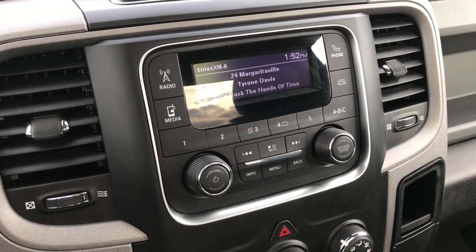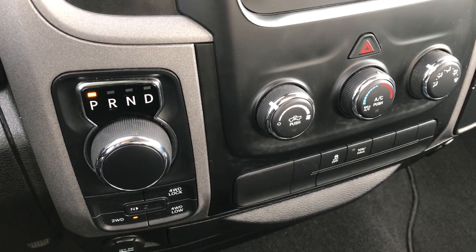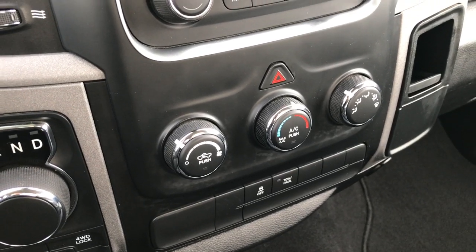AM, FM, and Sirius satellite radio capabilities on this radio. It has the turn-dial 8-speed automatic transmission, push-button 4-wheel drive, stability control, and a tow/haul mode.